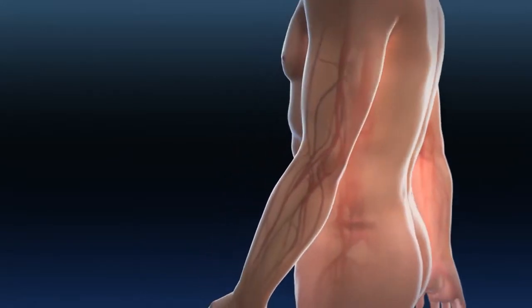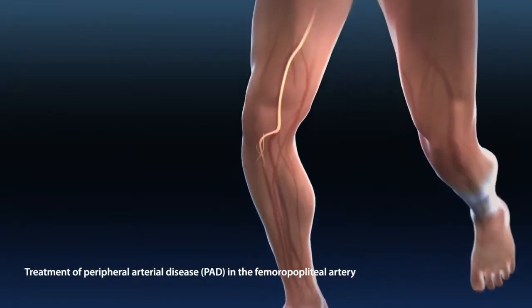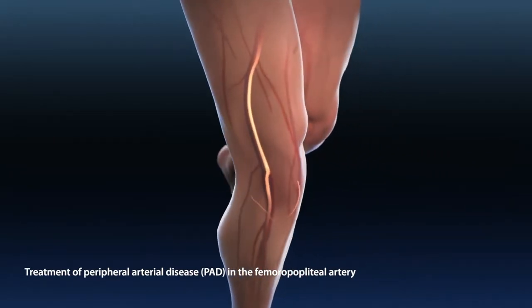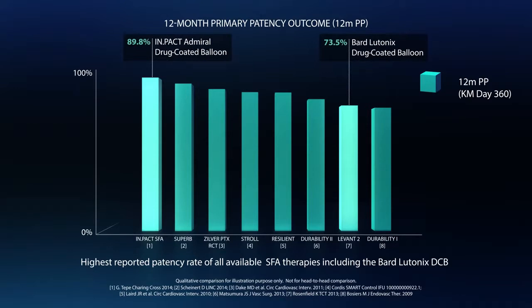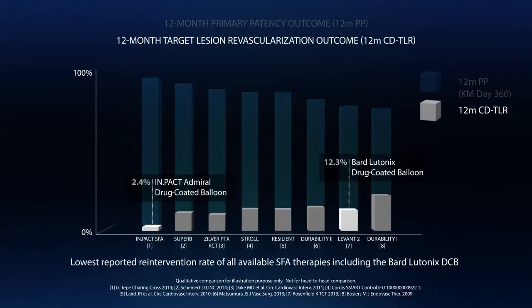Drug-coated balloons are a breakthrough therapy for the treatment of peripheral arterial disease in the femoral popliteal artery and clinically more effective than current treatment options. The Impact Admiral drug-coated balloon has the highest reported primary patency rate and the lowest reported re-intervention rate of available SFA technologies, while minimizing the use of durable implants.